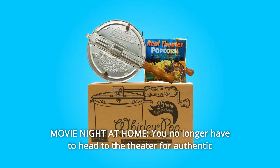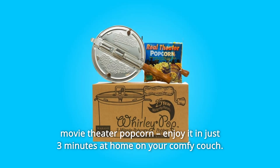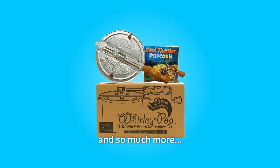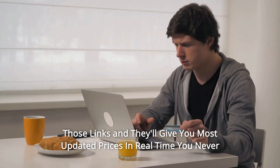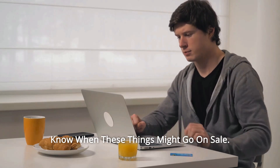Number 4: Movie Night at Home. You no longer have to head to the theater for authentic movie theater popcorn — enjoy it in just 3 minutes at home on your comfy couch. And so much more. Thanks for watching. I leave my affiliate links down in the video description below. Click on those links and they'll give you the most updated prices in real time — you never know when these things might go on sale.